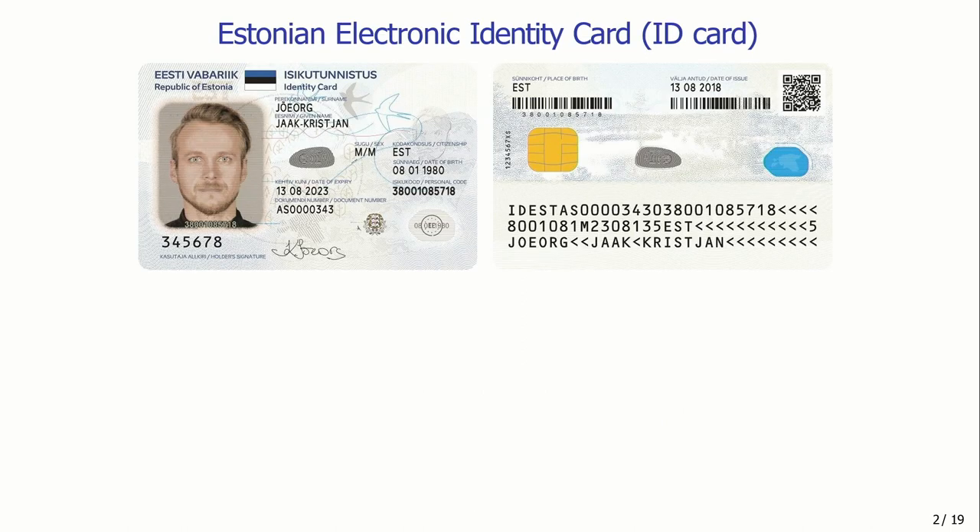The Estonian electronic identity card, or ID card, is an identity document issued by the Estonian state. What makes it interesting is the smart card chip, which is basically a small computer capable of generating cryptographic keys and performing cryptographic operations. It is a hardware security module which guarantees that the private key exists only in one copy in the cardholder's ID card. The private key is generated inside the chip, and if something needs to be signed, the data is sent to the chip, which performs a cryptographic signature and returns it to the terminal. At least in theory, it provides pretty good security features.